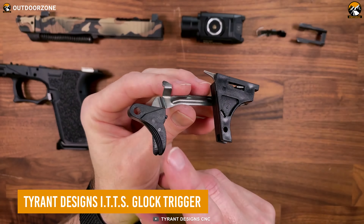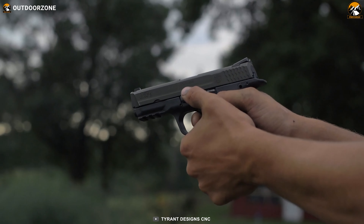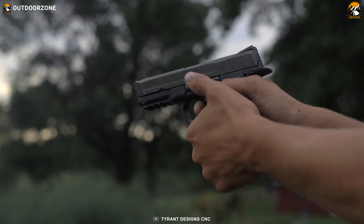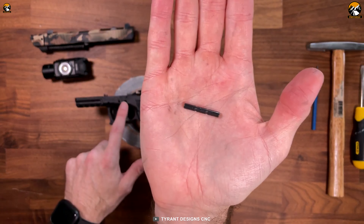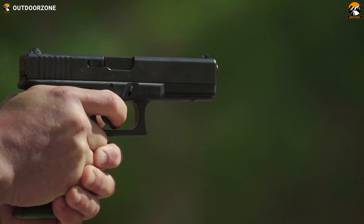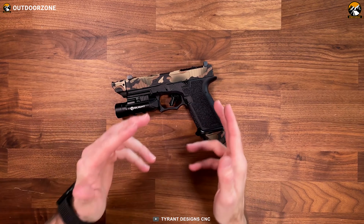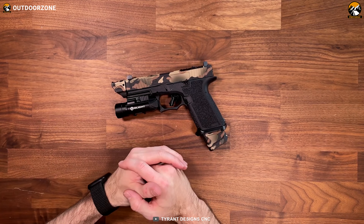The Tyrant Designs ITTS Glock Trigger is a trigger that makes every shot accurate. This Glock Trigger ensures consistent finger placement on its flat surface and offers a faster shooting experience. Thanks to its powerful spring setting, it delivers lightning-fast resets after every shot and makes each shot perfect. The notable benefit of this Glock Trigger is its ergonomic design which provides an excellent sense of comfort even in larger hands.